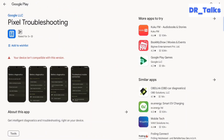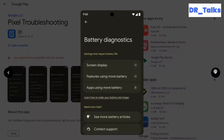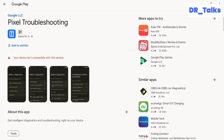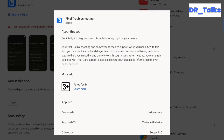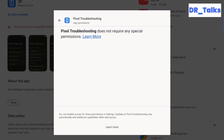Google recently released the Pixel Troubleshooting app on the Play Store. It started off quietly in late September and received an update on October 4 in line with the Pixel 8 launch. This app provides a self-service solution for users to identify and resolve common problems with their devices.